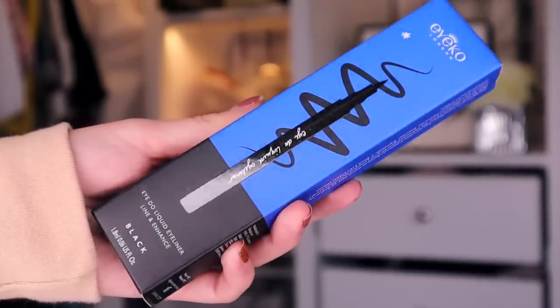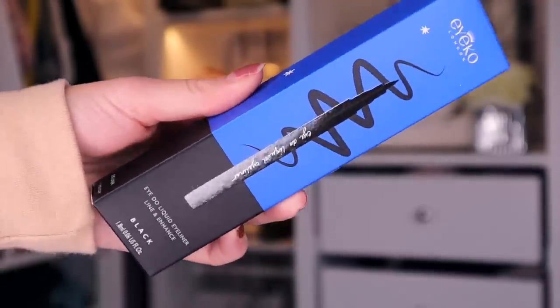Door number 10. We have something by Ico next, and this is the Ico London liner. We've had this in previous advent calendars. I haven't come across their mascara yet, but the precision on this eyeliner is just insane. Just look at it. Perfect for your winged looks.